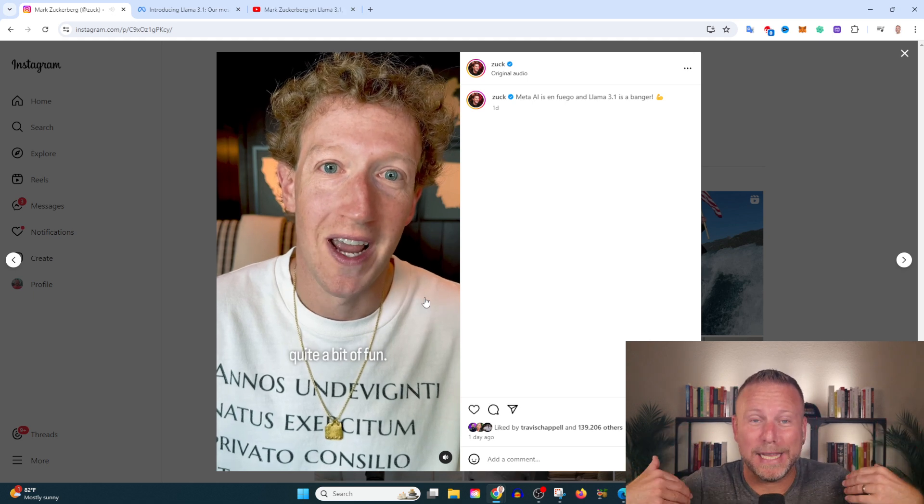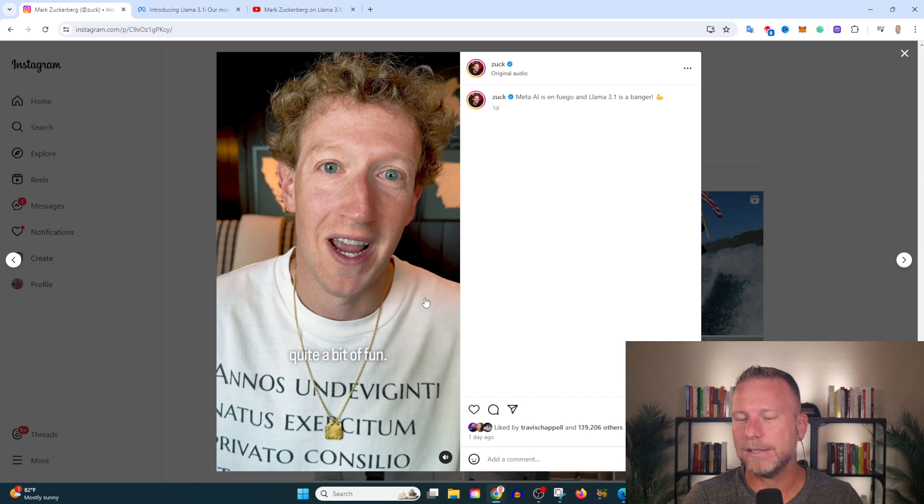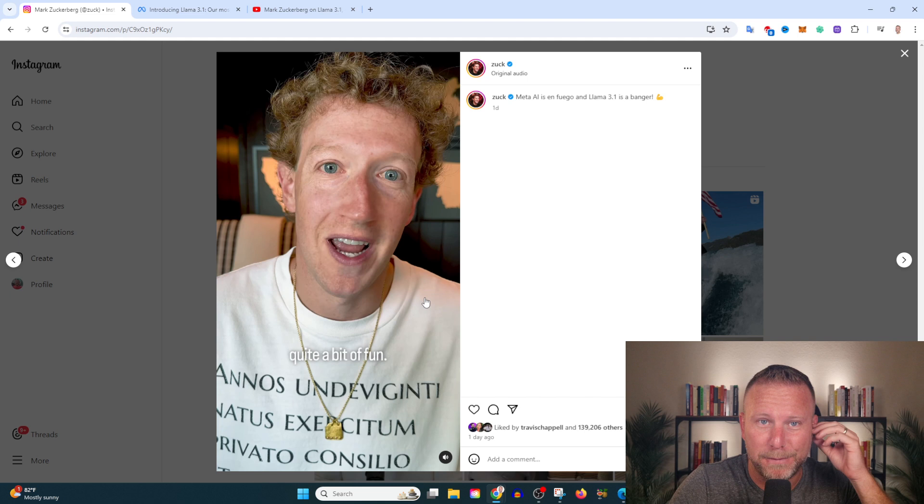If you haven't played with image generation in AI, it's incredibly fun. I really like this ability where as you're typing, it's going to continuously change how the image looks — it's going to be a lot of fun. It's also kind of terrifying when it comes to deep fakes and what's real versus fake, but I think it's pretty cool.